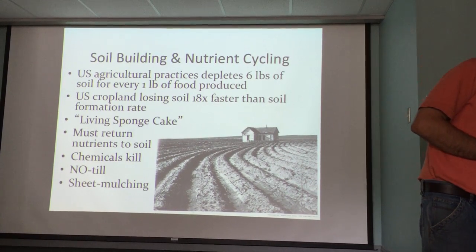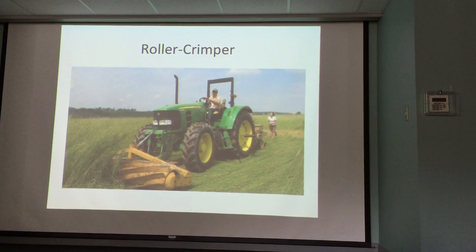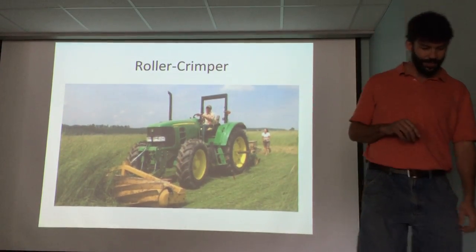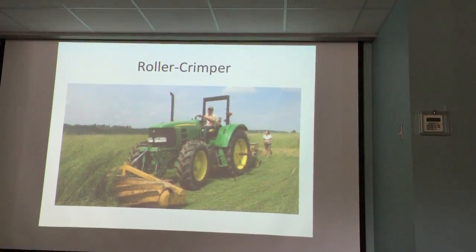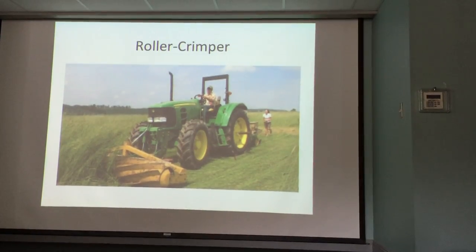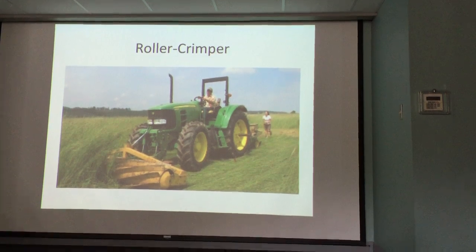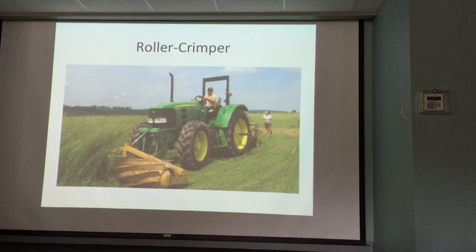Has anyone seen a roller crimper? It's green manure — they've got helical chevron blades on a tractor attachment. Instead of tilling, it crimps a cover crop like crimson clover or rye grass a few inches above the soil, lays it down to decompose in place, and provides a mulch you can plant within. This is a best management practice promoted by the NRCS — they'll actually pay farmers for using it.